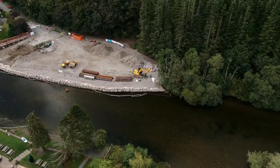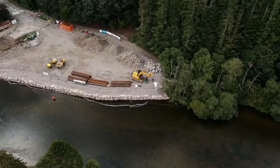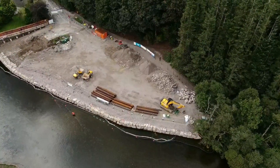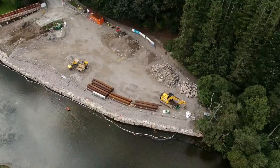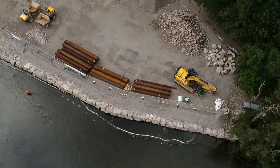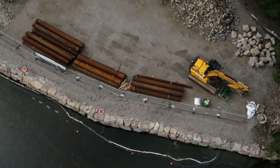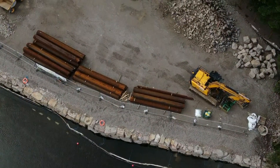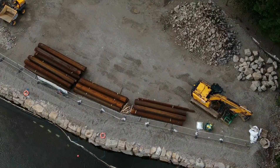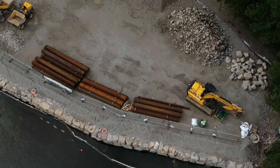Right, some piles of stuff there — don't know what that is, but we'll zoom in and have a look and see what it is. Looks like steel girders, and that's what they are. I wonder if they're going to drive those into the ground for the foundations of the bridge — might be.